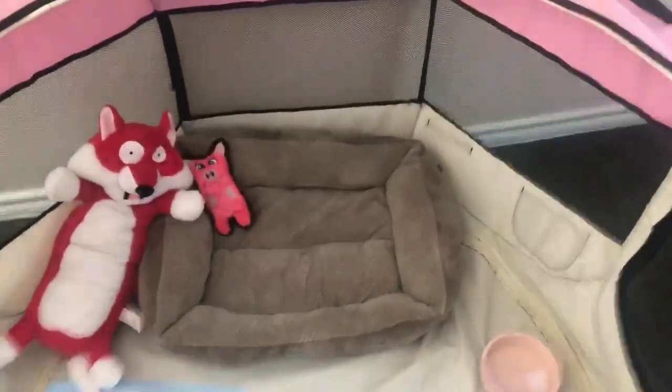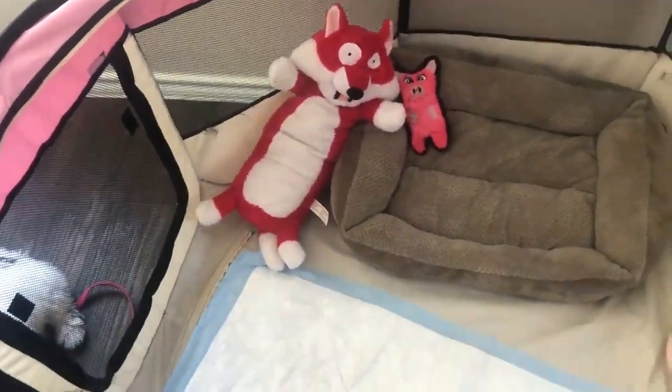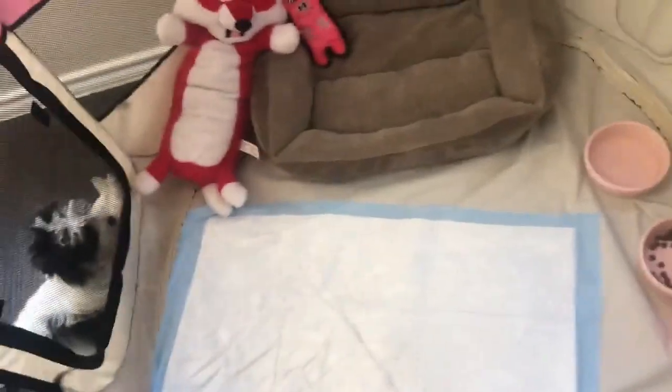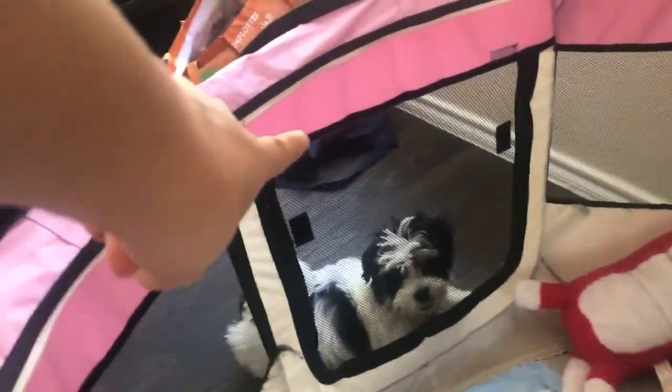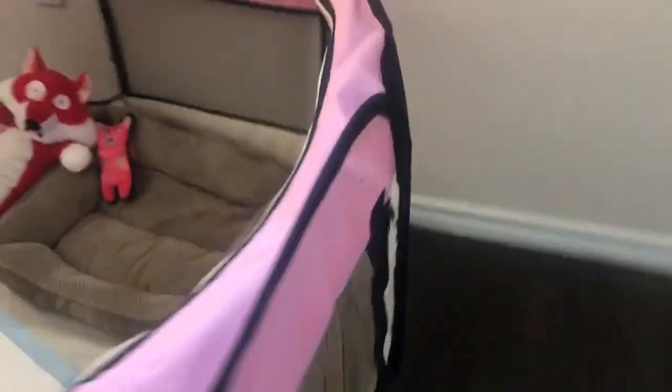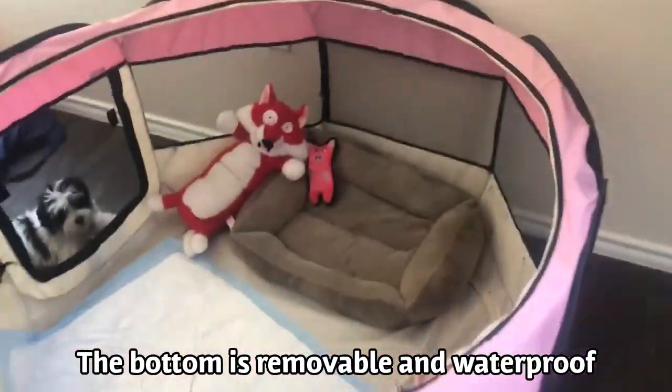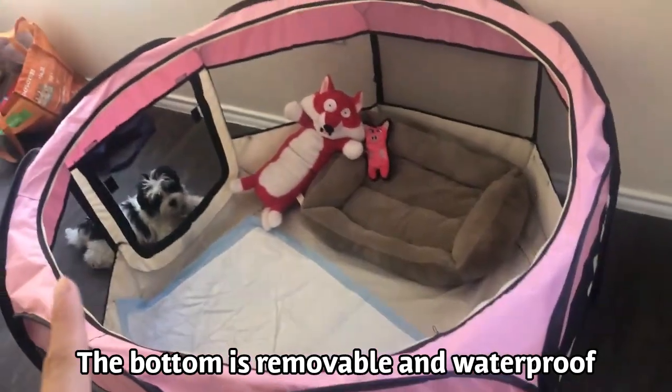This is the playpen I was talking about. I keep her bed, some stuffed animals, a pee pad, her food and water bowls, and a ball in here. This playpen is great — it has a door that opens on one side and another door that opens here, and it comes with pockets and a mesh top.